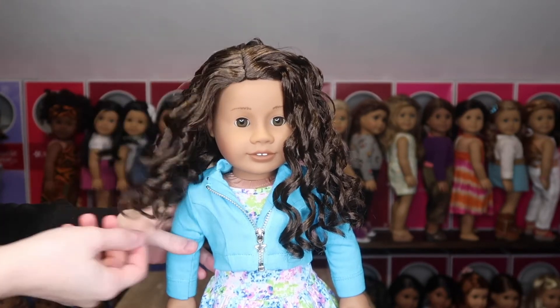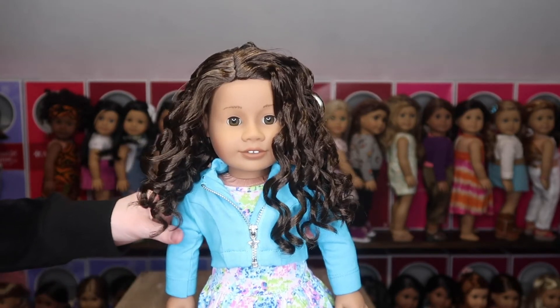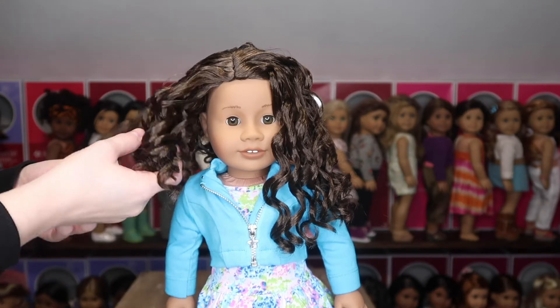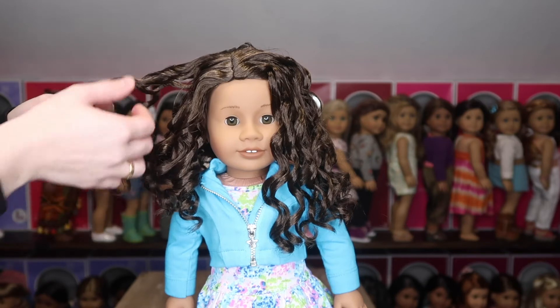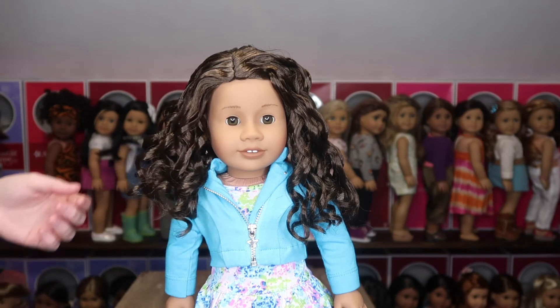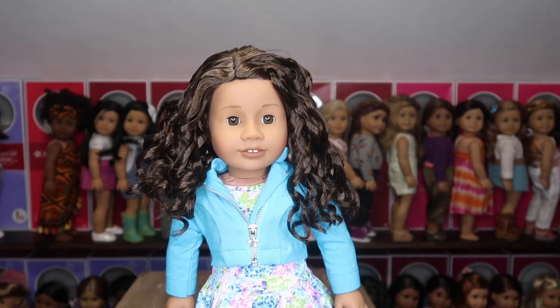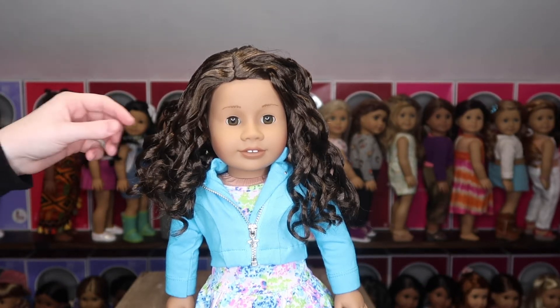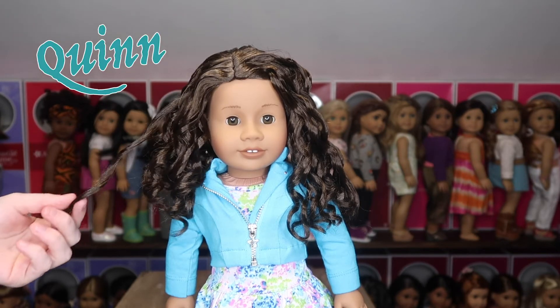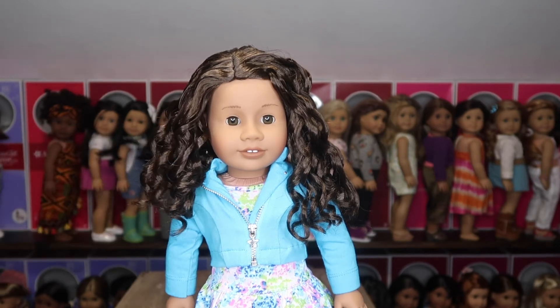Tomorrow's unboxing — if I do one for Christmas, I might not, since it'll be busy — but later this week or next week it's going to be another Create Your Own. She has the medium skin tone, which I think makes her the only Addy mold with this skin tone, which is really cool. I'm going to do the name reveal: this doll's name is Quinn. It's a name I've loved for a long time and been saving for the right doll, and this one just feels like a Quinn.